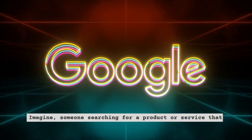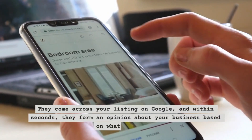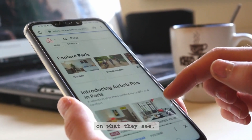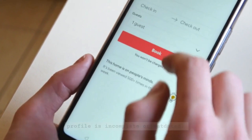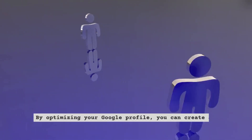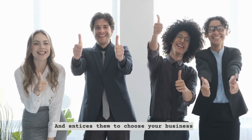Imagine someone searching for a product or service that your business offers. They come across your listing on Google, and within seconds they form an opinion about your business based on what they see. Here's where the problem arises: if your Google Business Profile is incomplete or outdated, it will turn away potential customers before they even give you a chance. By optimizing your Google profile, you can create an attractive digital storefront that captivates visitors and entices them to choose your business.